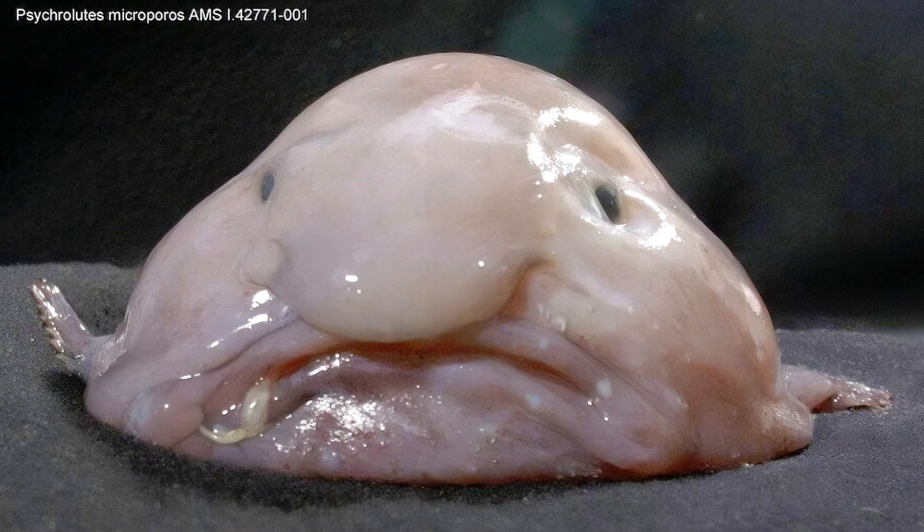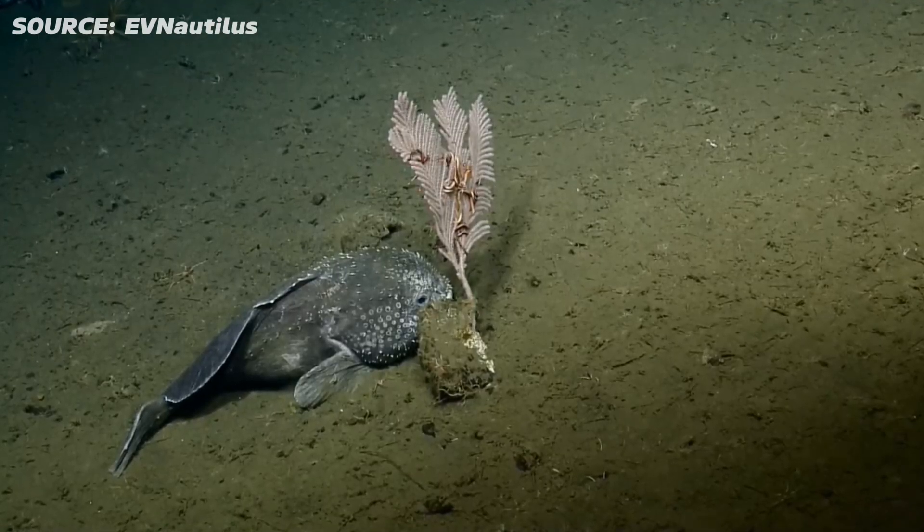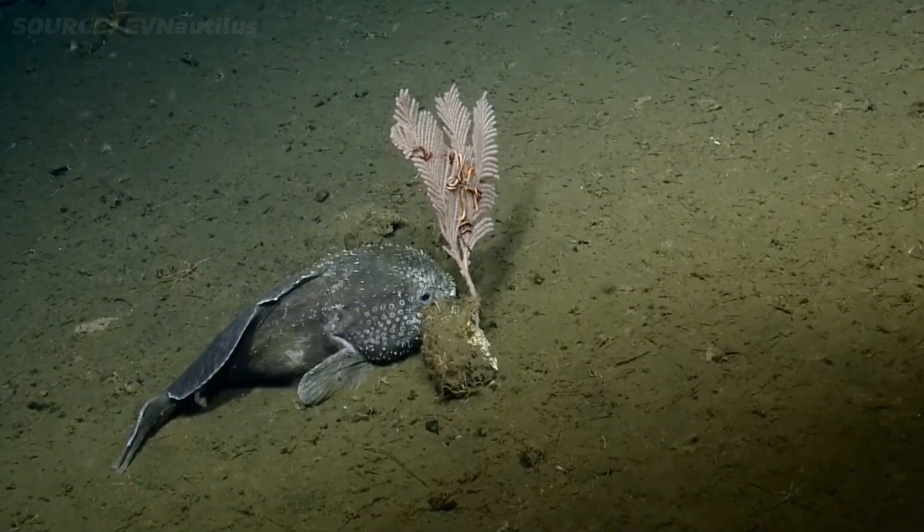Number five, the blobfish. Living at extreme ocean depths where pressure's insane, the blobfish looks like a giant blob of jello. It might not win any beauty contests, but at least it survives in a place no human can.